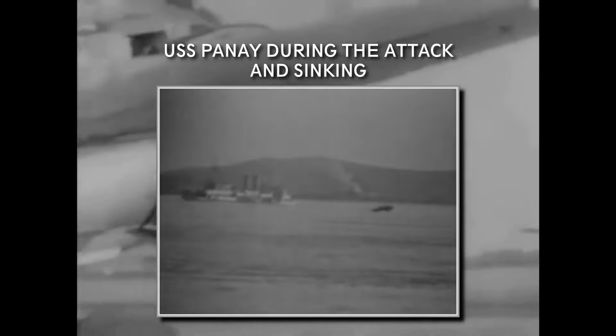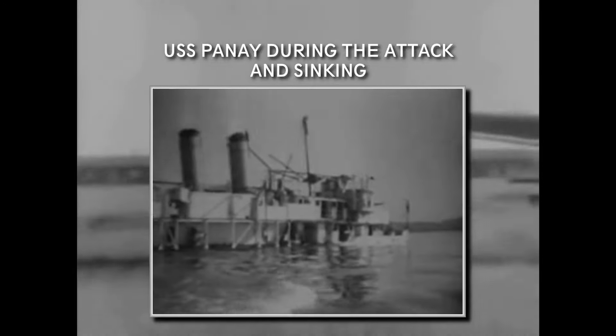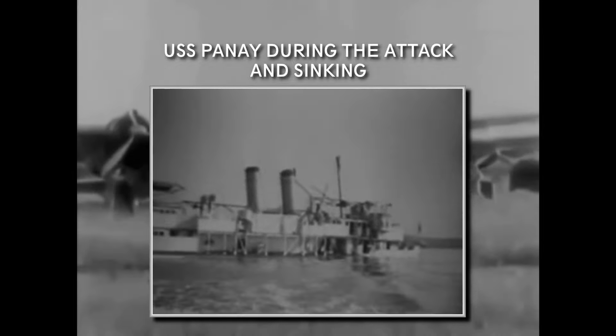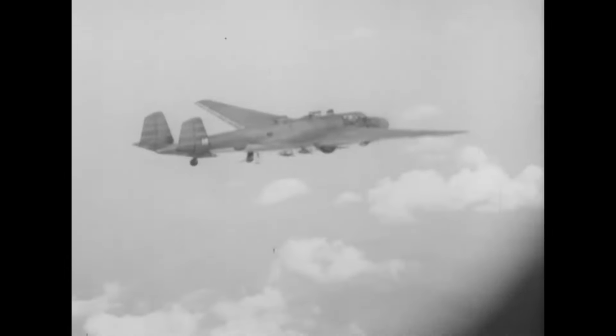In December 1937, three G3M bombers were part of the Panay incident, when they mistook the USS Panay gunboat — evacuating American citizens from Nanjing — for a Chinese one, and bombed it. They also participated in the terror bombing of Canton in May 1938, where the bombing killed and injured more than a thousand civilians. They continued to fly long-range bombing missions over China during 1939 and 1940. Though by that time the newly developed G4M bombers were ready, the need for the G3M was too great, and they stayed in production until 1943. By 1941 they were mostly withdrawn from China and redeployed around the Pacific in anticipation of conflict there.